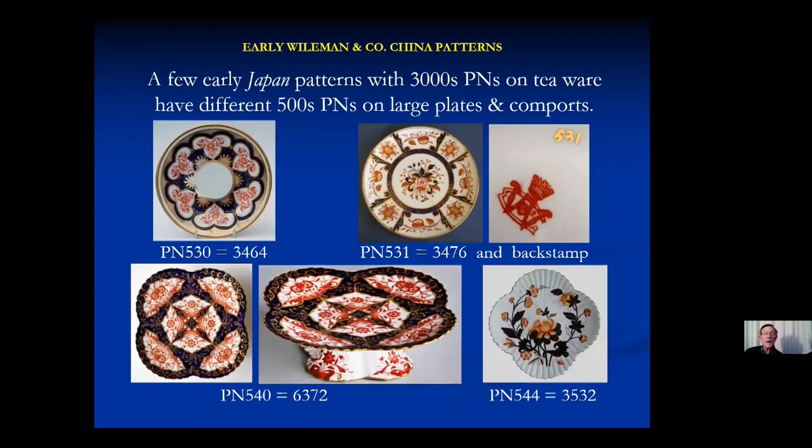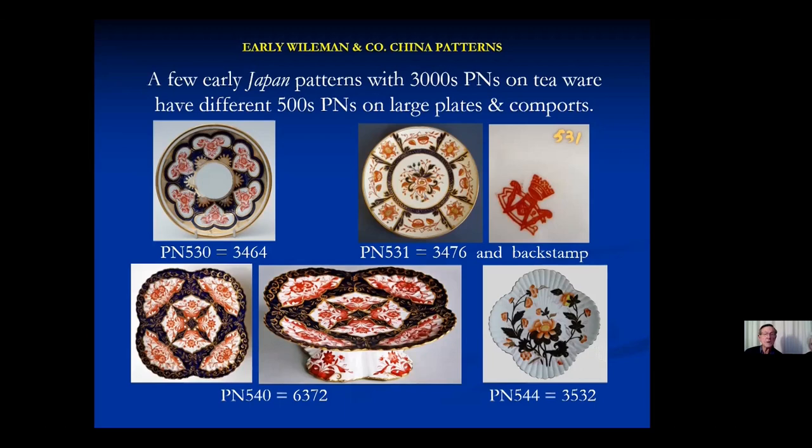One other anomaly: these Japan patterns all have T-ware numbers in the 3000s, but for some reason when the pattern was used on large plates, some of them were given 500-series numbers. A comport — which is really just a large plate with a stand underneath — would have the same number as the plate. There are four that I've been able to find, and there are probably more.